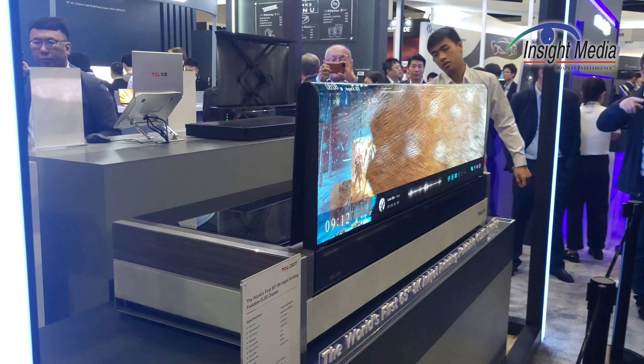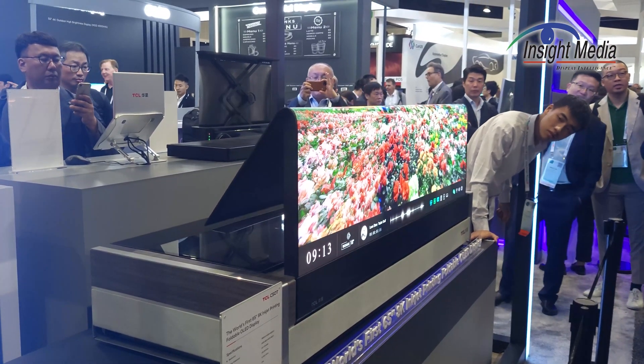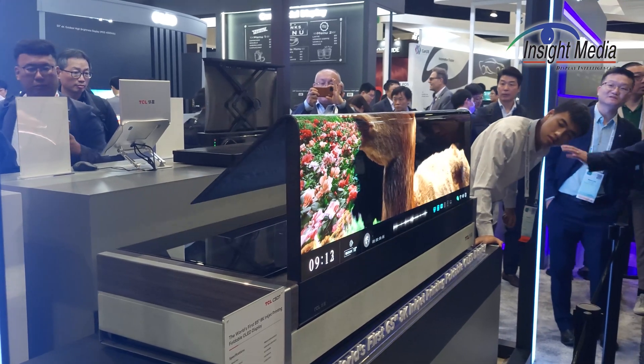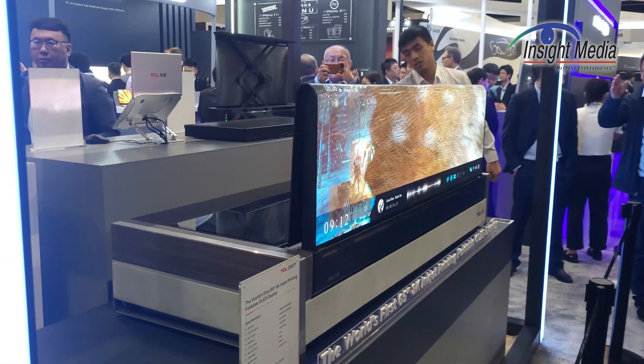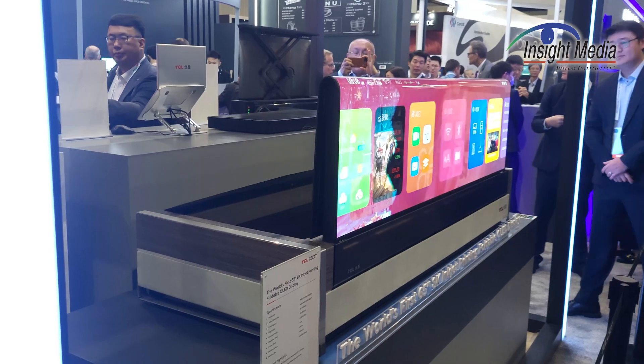This is inkjet printing technology that TCL CSOT has developed in partnership with J-OLED. They've developed this for several years. They've shown a static version of this at CES, which I reported on previously — it's also 65 inches. This is the first time they've shown it in this folding manner.